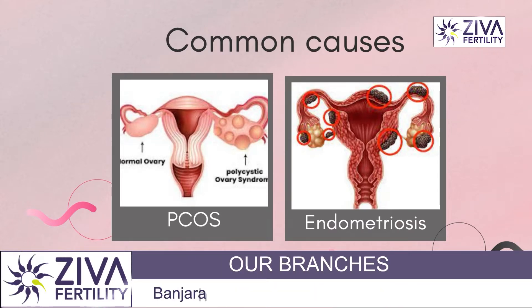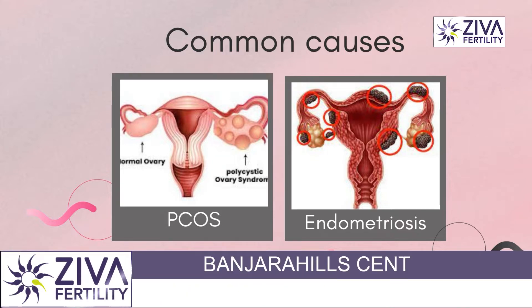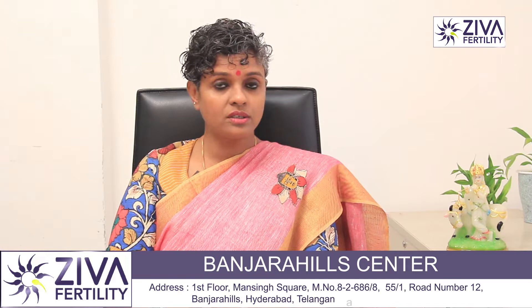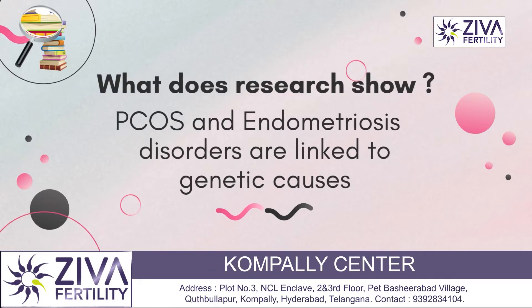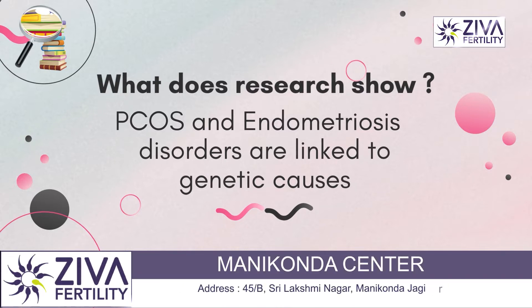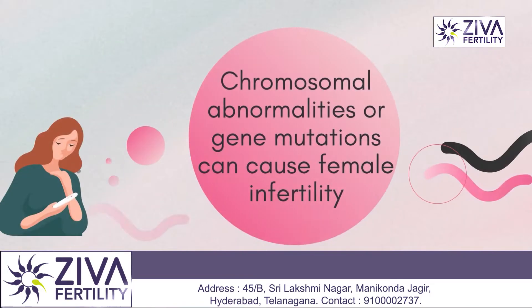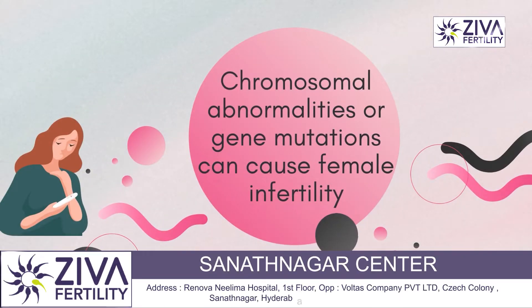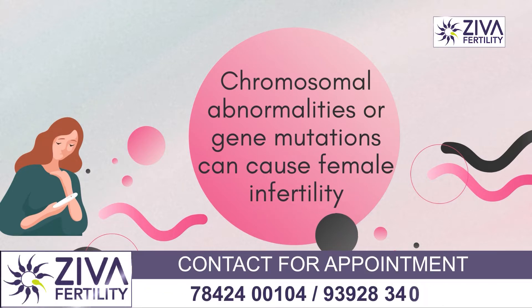You may be surprised — why am I including PCOS and endometriosis in genetic causes? Research has shown that PCOS (polycystic ovarian syndrome) and endometriosis have been linked to genetic causes. It's very common for doctors to ask if your mother has PCOS or endometriosis, or if your aunt or a close relative has also been diagnosed with these conditions.